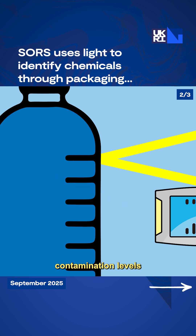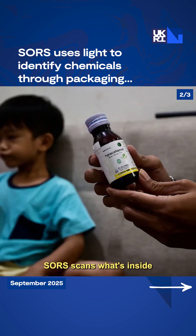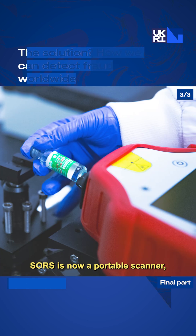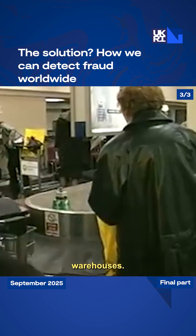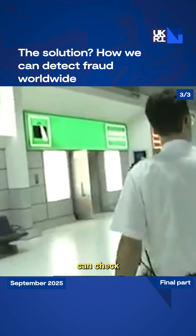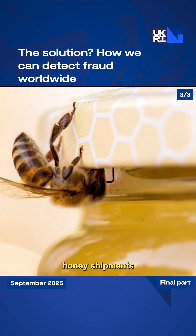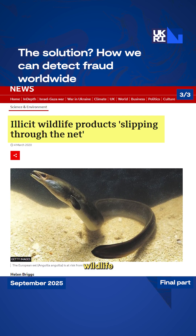SORS detects contamination levels in seconds, potentially saving countless lives. From medicines to cough syrups to food products, SORS scans what's inside without ever opening anything. Now a portable scanner, it's ready for clinics, airports, and warehouses. Health workers can screen medicines instantly, anywhere. A customs officer in West Africa can check syrups at the dock, or a food trader in Southeast Asia can verify honey shipments on arrival. SORS also detects counterfeit honey, tainted oils, and even illegal wildlife products.